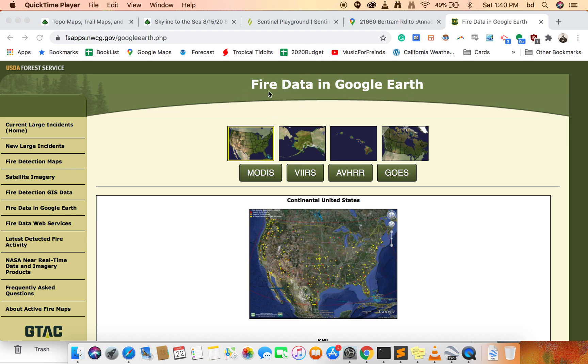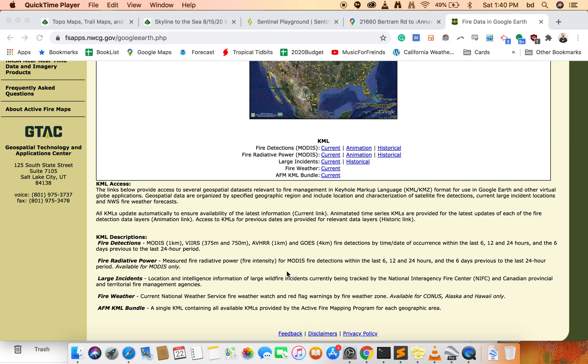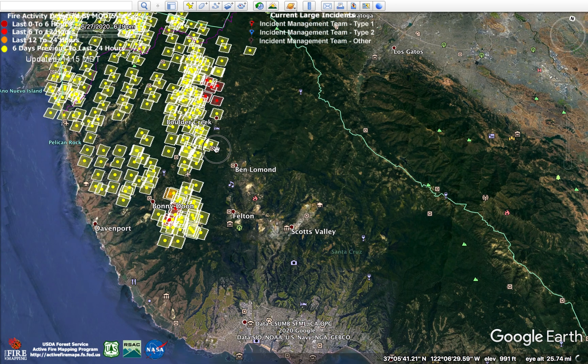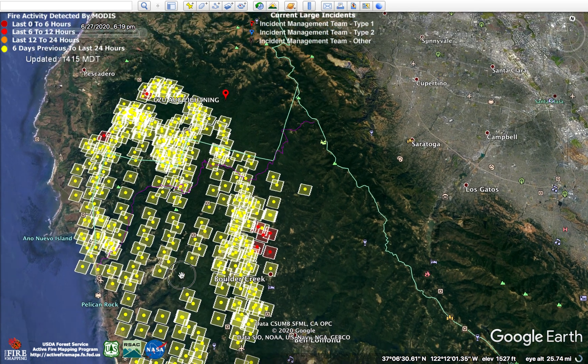In this screencast I'm going to talk about using the fire data from the USDA Forest Service website. If you just Google 'fire data in Google Earth' you can come to this site. I downloaded the AMF KML bundle and imported that into Google Earth Pro, zooming in on the Boulder Creek Santa Cruz area so I can see the fire activity for the CZU August Lightning Fire Complex.